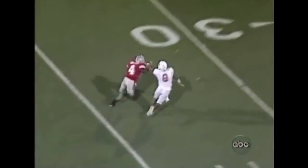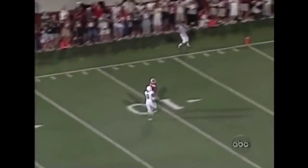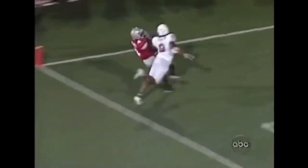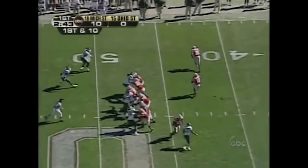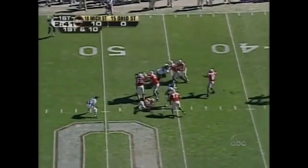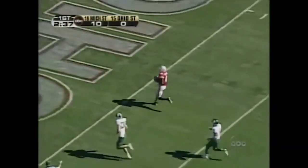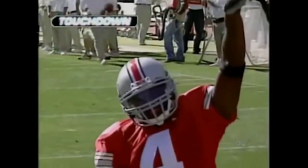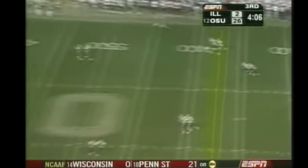One-on-one. Texas has their best man-to-man guy, Cedric Griffin, on him. But watch this perfectly thrown ball — when you throw it like that, there's no coverage picking. Smith pulling out, looking for the big play — got it! Touchdown, Ohio State! Santonio Holmes, 55 rushing yards for the junior, 158 yards through the skies.